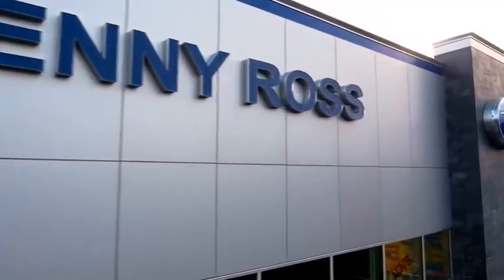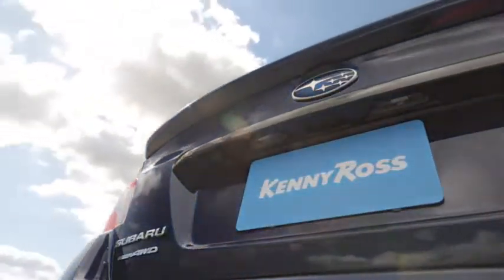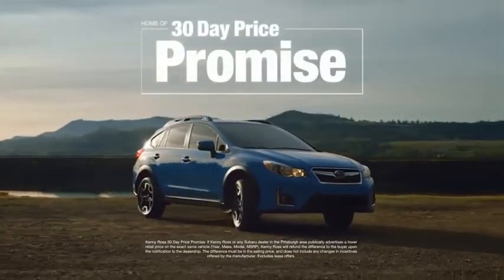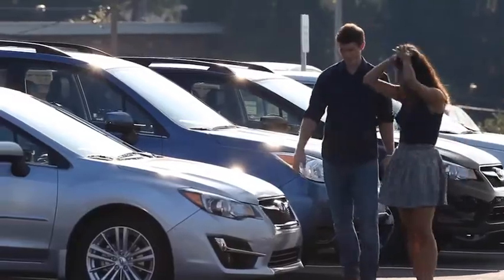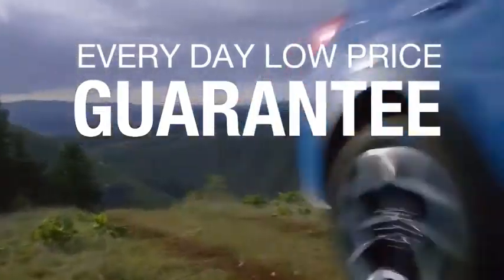Buying a car is a big decision, and where you buy is just as important. You deserve a car store that gives you confidence. That's why we're introducing the 30-day price promise at Kenny Ross Subaru. If you find a lower advertised price on your car, we'll cut you a check for the difference. Sounds good, right? Then you'll love our everyday low price guarantee — all so you can buy worry-free.